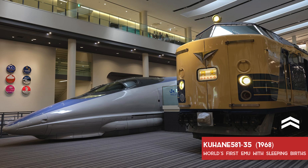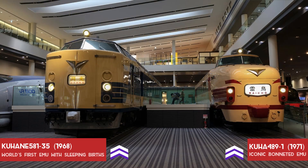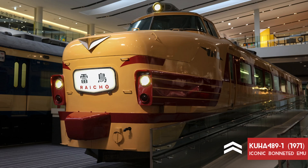There you can see the world's first EMU with sleeping cars. Have you seen the Raicho? Japan's iconic bonneted EMU?